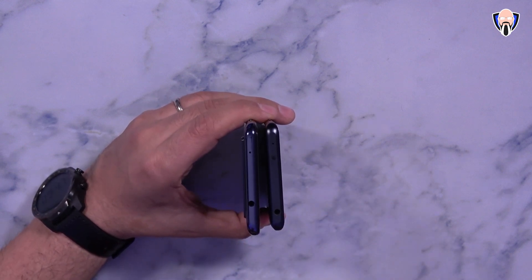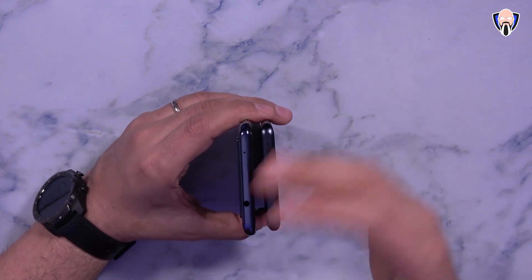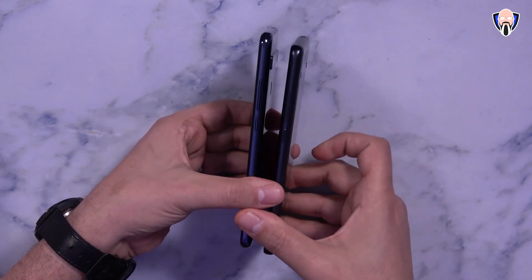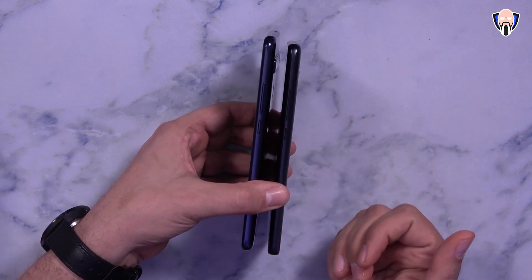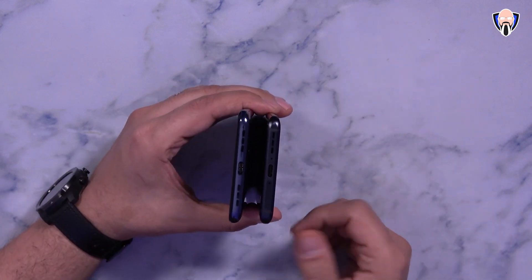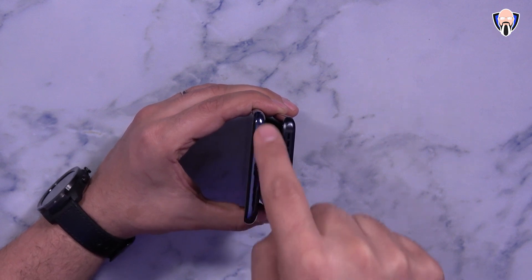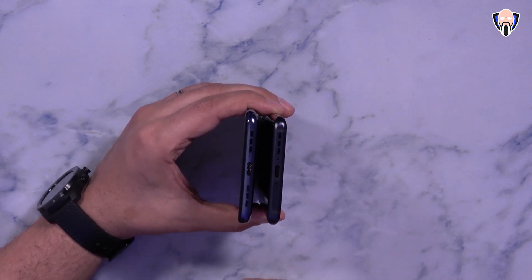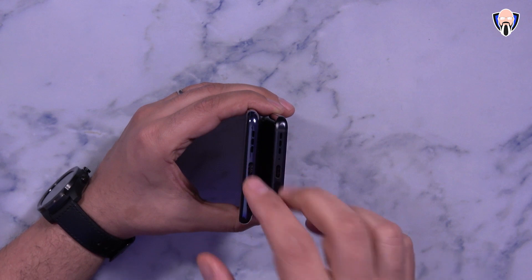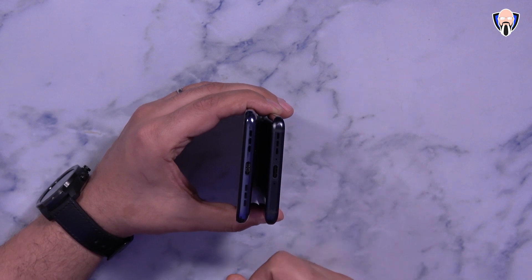Looking at the top, both devices support a 3.5mm headphone jack, which is really good. The 10 Pro also has an IR blaster for controlling TVs, which the 10L lacks. On the right side, both have a volume rocker and power button — double pressing the power button launches the camera. At the bottom, while it looks like stereo speakers, it's actually a single firing mono speaker on both devices, plus a USB-C port for charging, data transfer, and USB-C audio headsets.